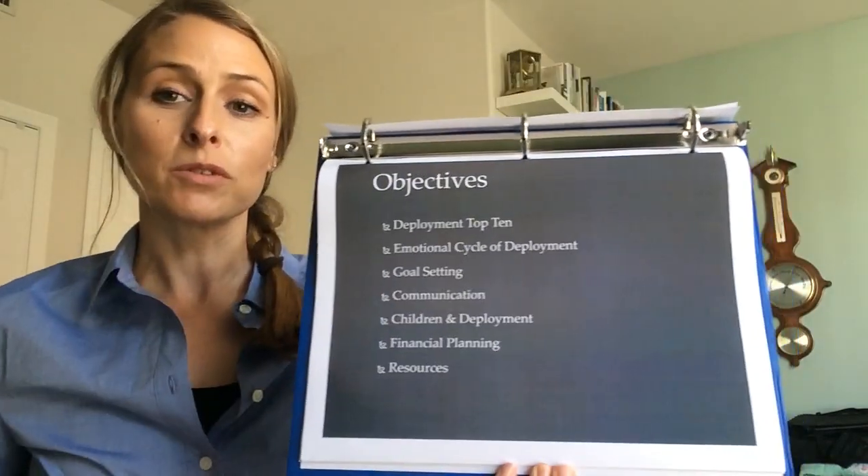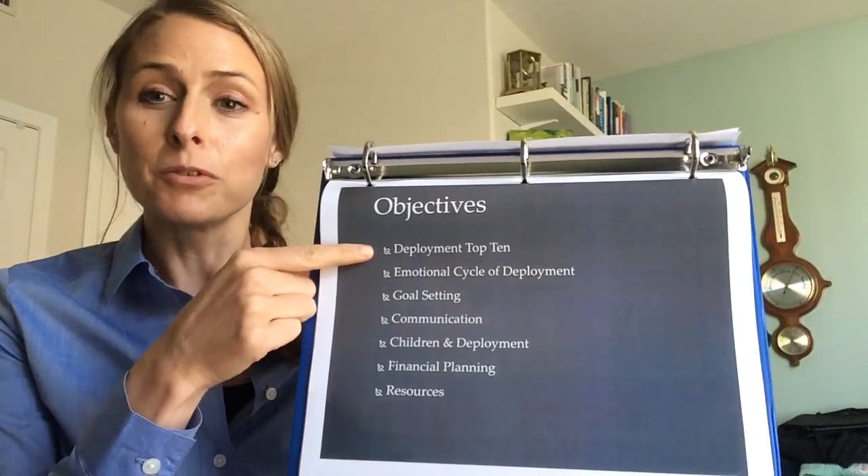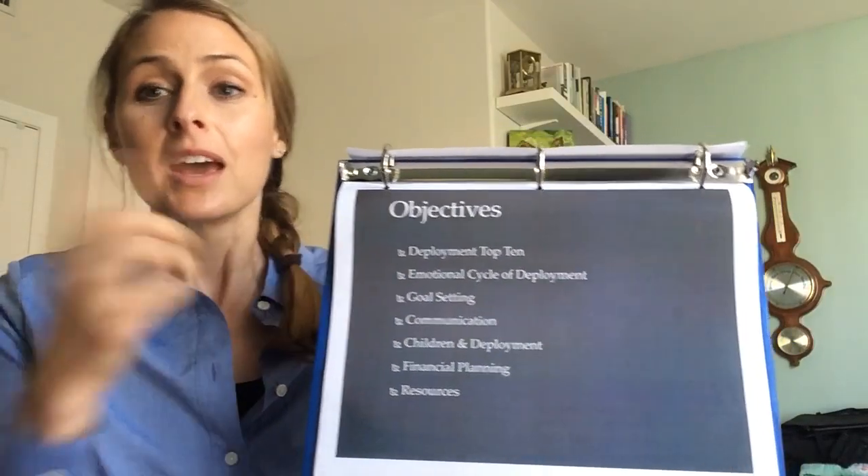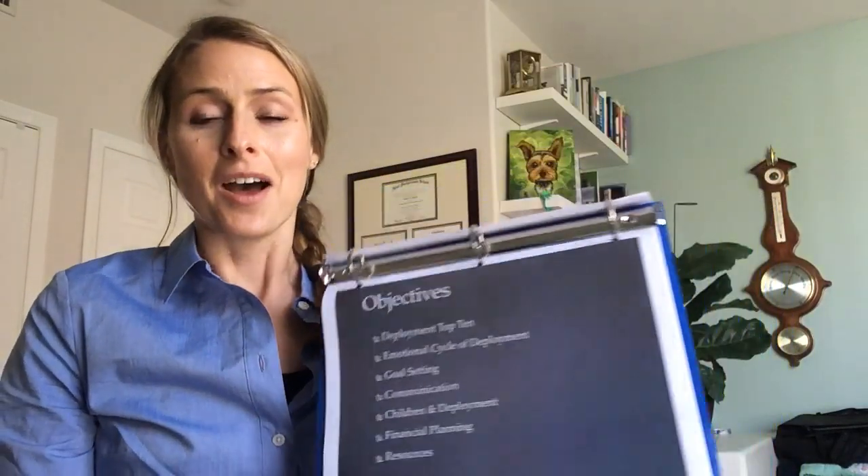Today I'm going to cover several of the objectives. I'm going to cover the deployment top 10 and the emotional cycles of deployment. In the next section I'll cover the rest of the objectives.